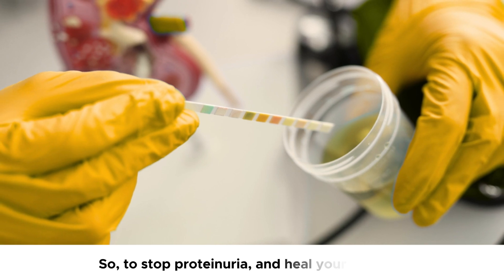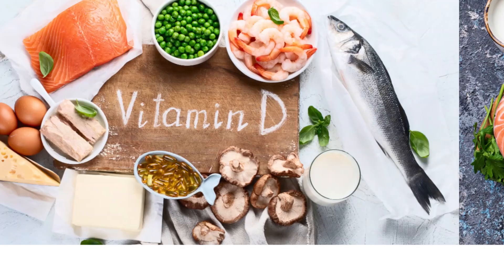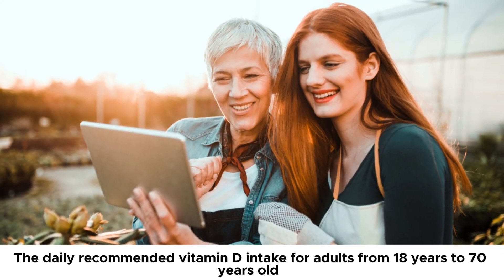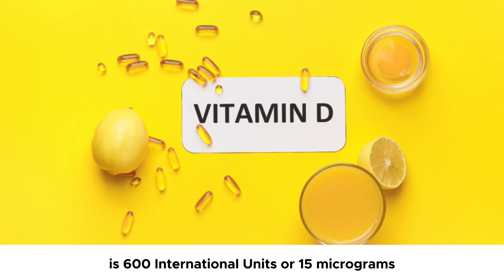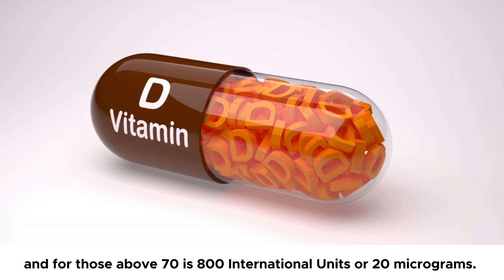So, to stop proteinuria and heal your kidneys, add vitamin D to your diet. The daily recommended vitamin D intake for adults from 18 to 70 years old is 600 international units, or 15 micrograms, and for those above 70 is 800 international units, or 20 micrograms.